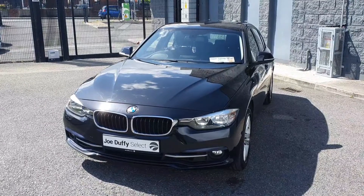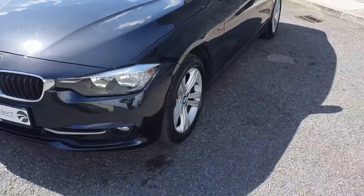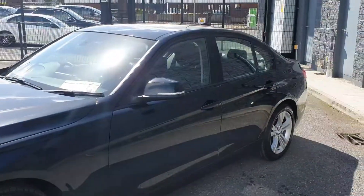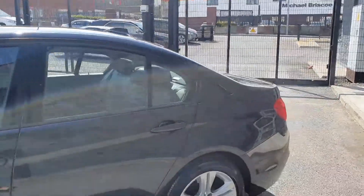This car comes with LED daytime running lights and headlights, your BMW signature grille, 17-inch diamond cut alloy wheels, chrome detail on your wing mirror, and high gloss black trim around your windows.